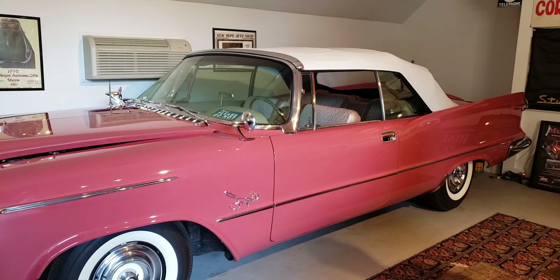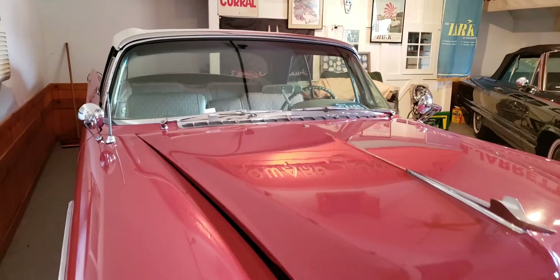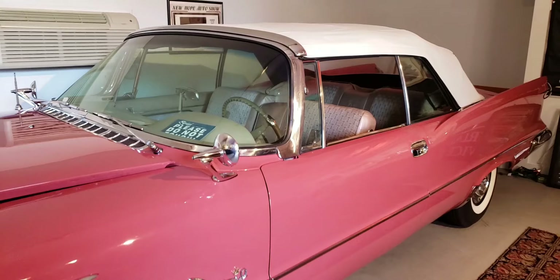No idea how many are left — they tell you 15% is the usual survival rate. Check out the grillwork at the bottom of the windshield there, the vents. Let's try to get around the front. Look at those headlights and that grill. It even has the crown at the top of the fender. Tell me what you think, folks — 1958 Imperial Crown Convertible. Thank you, Hank.